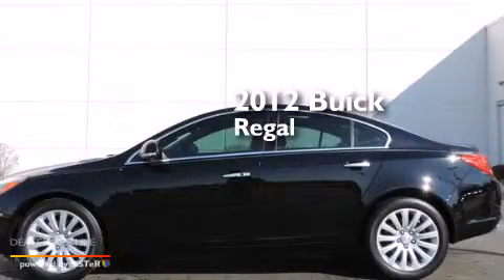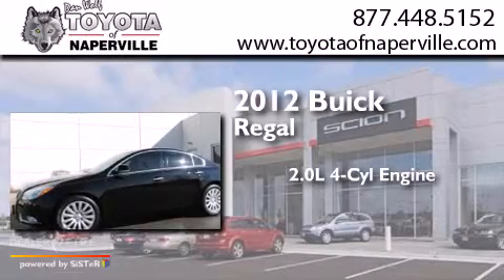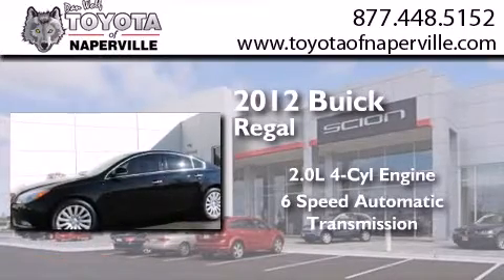This is a 2012 Buick Regal. It features a 2.0-liter four-cylinder engine and a six-speed automatic transmission.